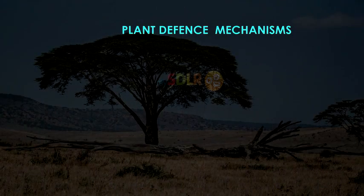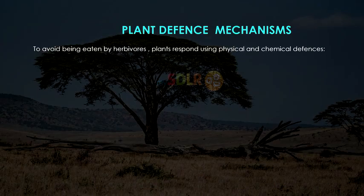The last aspect is plants' defense mechanisms. Plants need to respond to the environment, and in this case, plants because they are succulent and juicy are attracted by herbivorous animals. To avoid being eaten by the herbivores, the plant responds by a number of ways, such as some being physical and others being chemical.